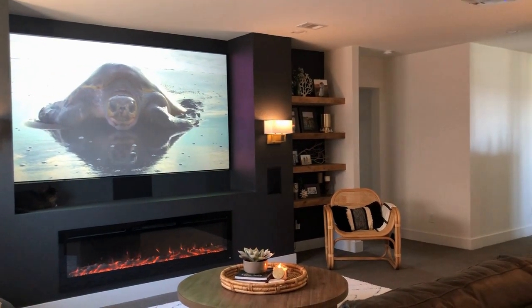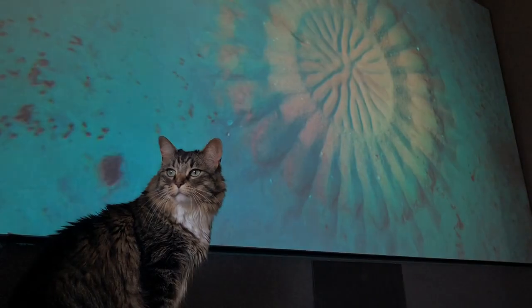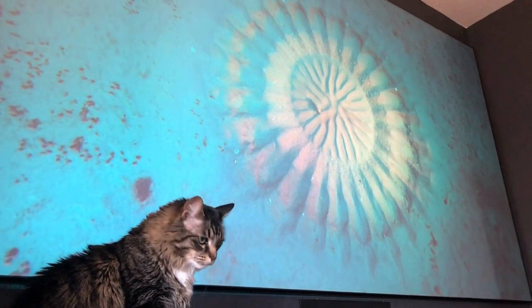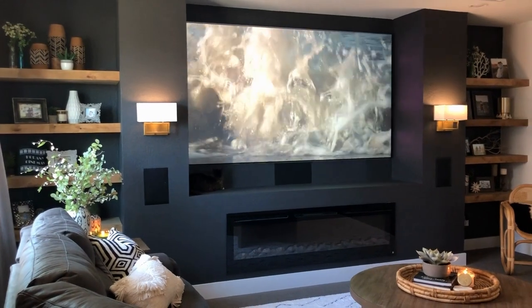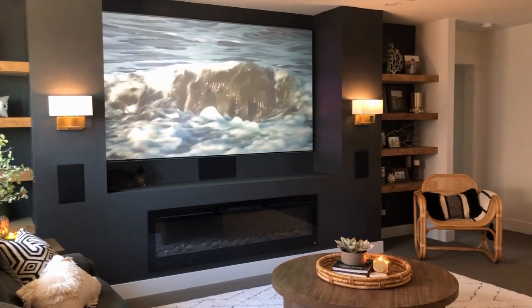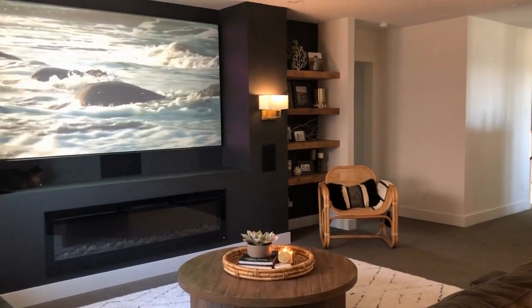We also chose the Slate Gray 3D material, and this material is awesome for the room that we have because it is actually made with reflective ambient light rejecting technology. That basically means it's made for a room that has a lot of natural light, like a living room or the media room that we have. We got a 110-inch screen, which is perfect for the space, and we couldn't be happier.